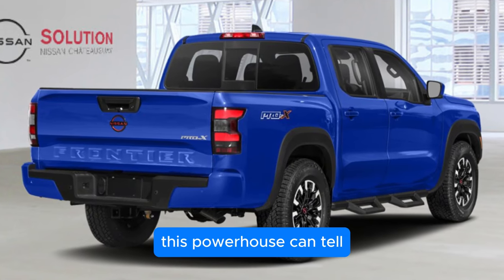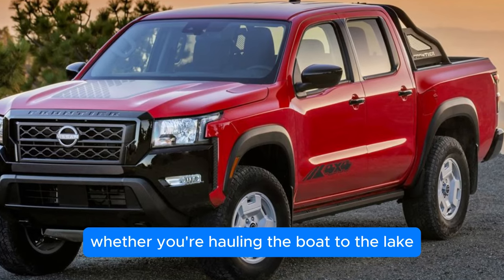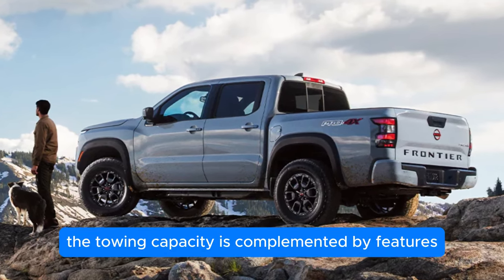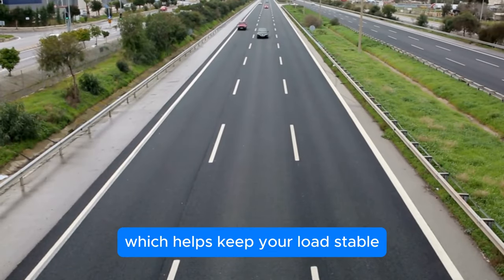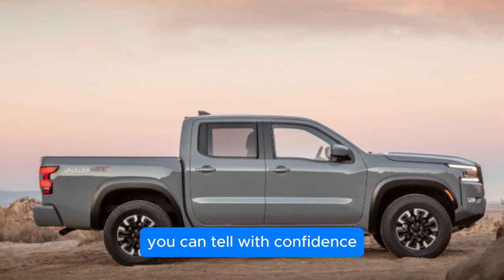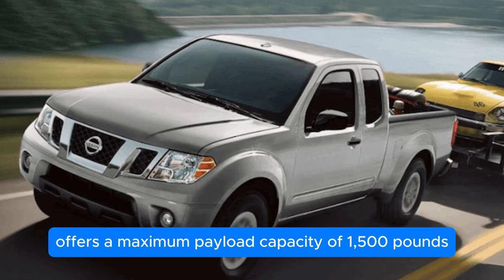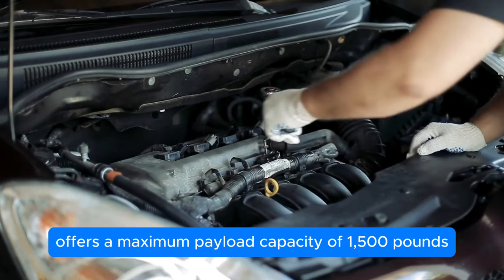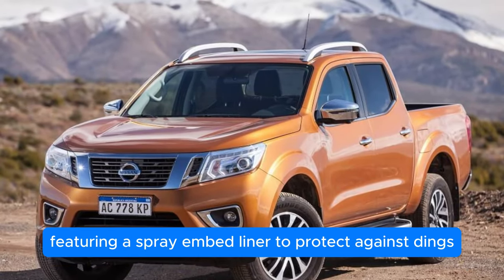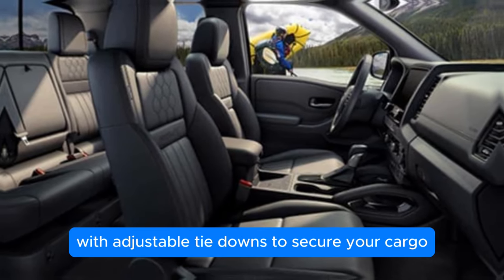And the numbers don't lie. This powerhouse can tow up to 6,720 pounds when properly equipped. Whether you're hauling the boat to the lake or transporting heavy equipment to a job site, the Frontier has you covered. The towing capacity is complemented by features like standard trailer sway control, which helps keep your load stable even in windy conditions or on uneven terrain. When it comes to payload, the Frontier offers a maximum payload capacity of 1,500 pounds, and the bed is designed with practicality in mind, featuring a spray-in bed liner and an available utility track channel system with adjustable tie-downs.